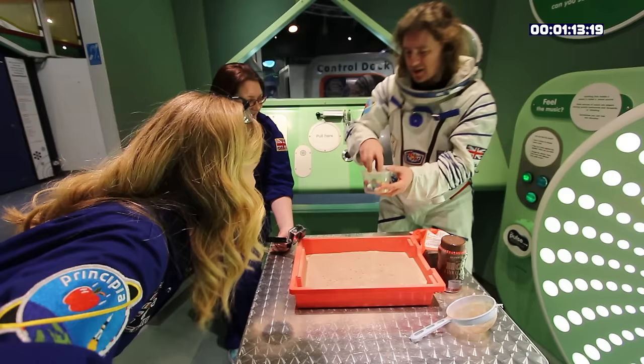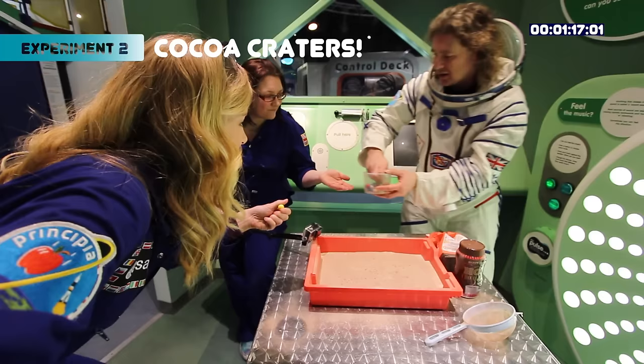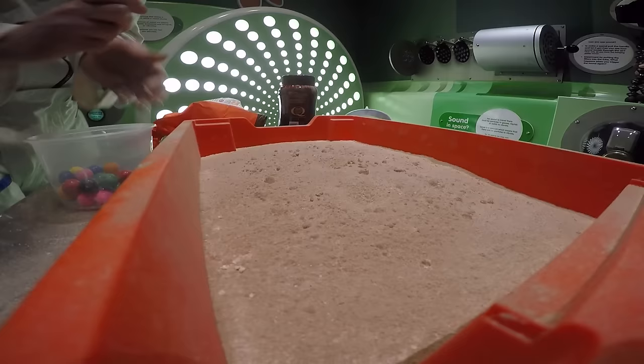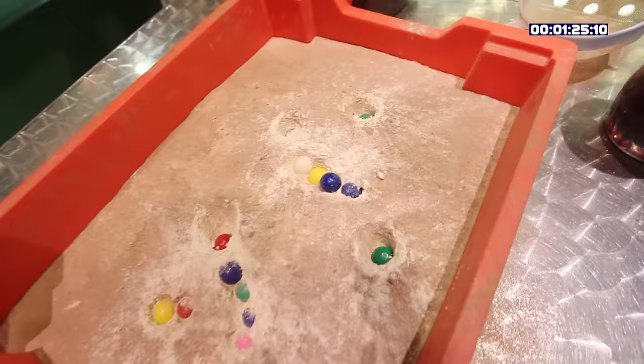Okay, there are your asteroids — some for you, for you, for me — ready and bombard! Craters on the surface of Mercury.